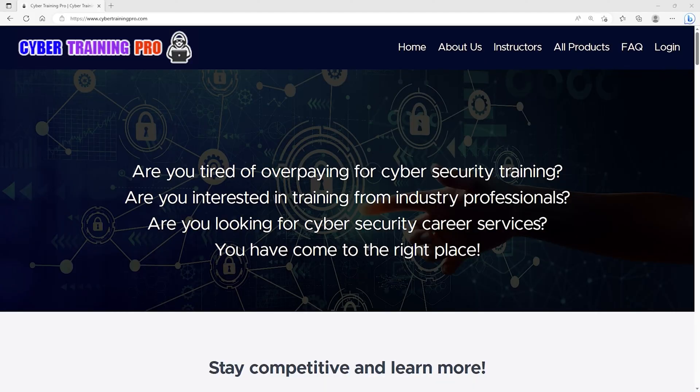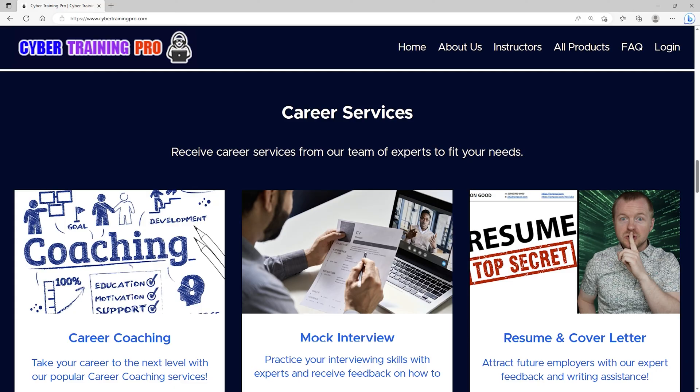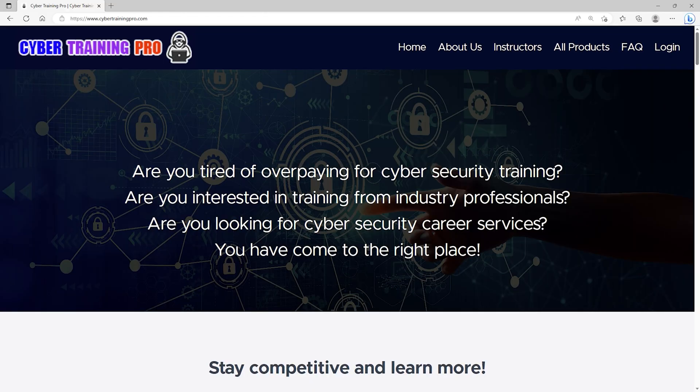Are you tired of overpaying for cybersecurity training? Are you interested in training from industry professionals? Are you looking for cybersecurity career services? If you answered yes to any of those questions, then CybertrainingPro.com is the perfect platform for you. At CybertrainingPro, we're a one-stop shop for all your cybersecurity needs. We can train you for industry certifications or just improve your overall knowledge and skills. Unlike other platforms, we can also coach you throughout your career, practice your interview skills, or create a high-performing resume with our career services. Students get exclusive access to our private community with additional content, tips and tricks, and engagement with both other students and staff. By the year 2025, there could be as many as 3.5 million job openings in cybersecurity. Come join us at CybertrainingPro.com and start building your future today.